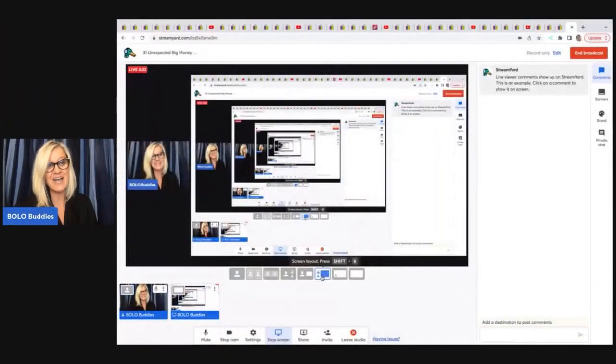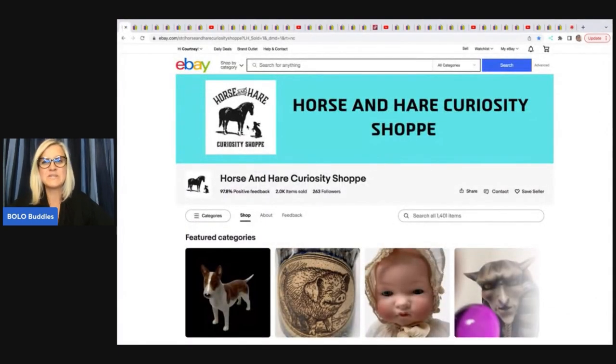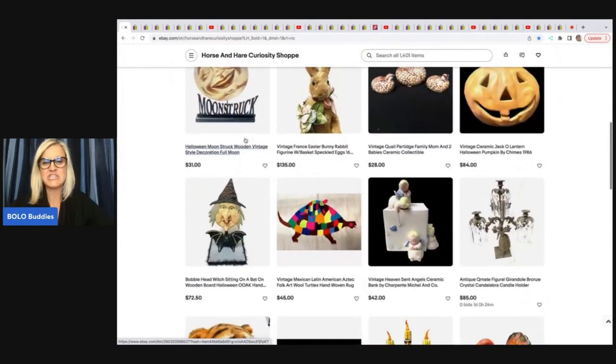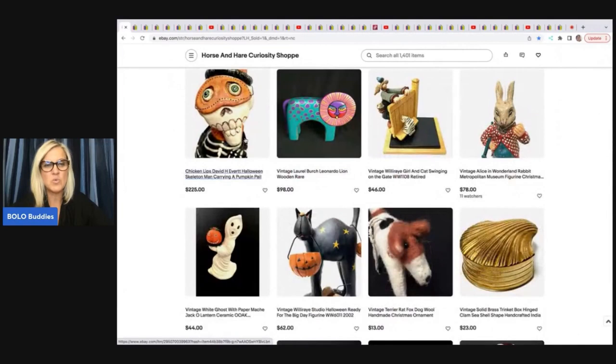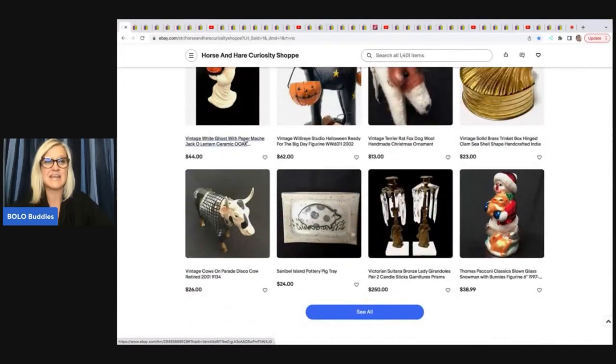I am going to link all of these channels down in the description. If they don't have a channel, I will link their eBay store down below also, which is a great way to learn and check out what other people are listing and selling. You might find something you want to buy. Christmas is coming! Let's start right here with the first eBay store: Horse and Hair Curiosity Shop. She has one of the most amazing stores I've ever seen — the stuff she finds is just so different and unique, and she just has a great eye. We are going to go into three of her bolo items that she sold on eBay.